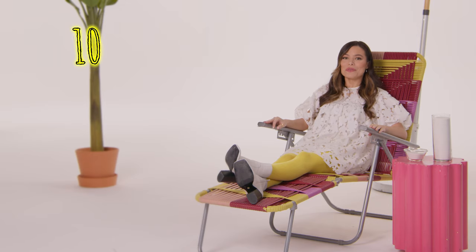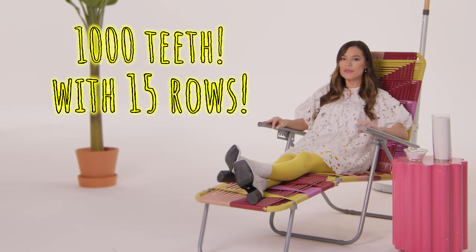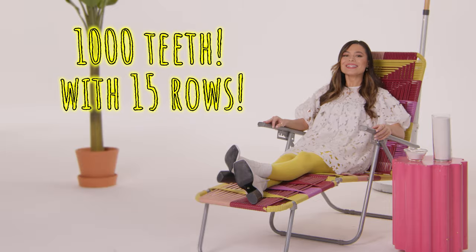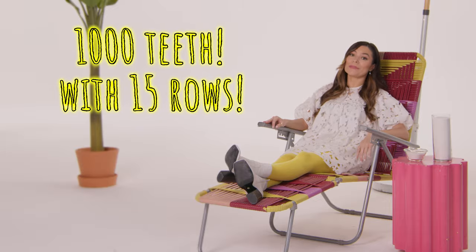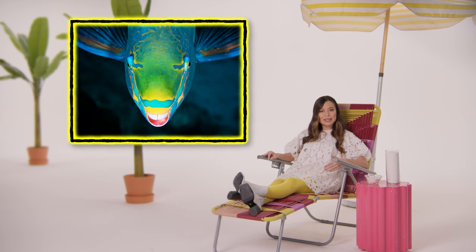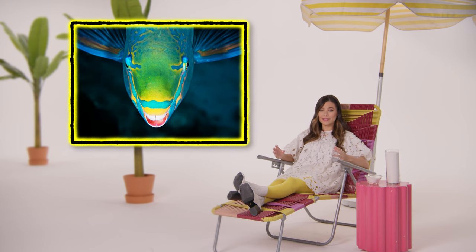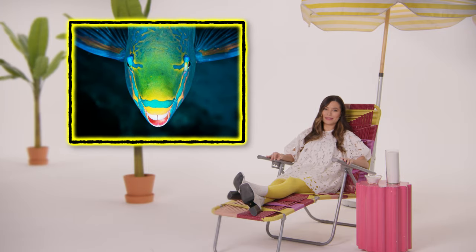If you were a dentist, you'd love these little guys. They have about a thousand teeth arranged in 15 rows, with new teeth constantly replacing old ones. These guys would absolutely bankrupt the tooth fairy. And those teeth are fused to their jawbone to form their super strong fish beaks, which allow them to rip off chunks of coral from reefs.